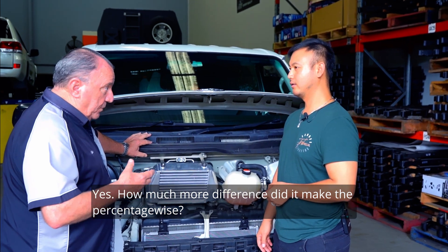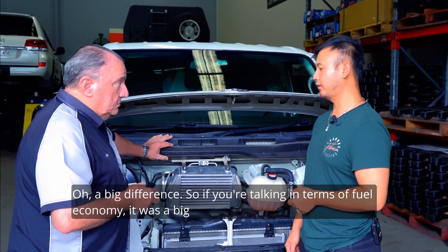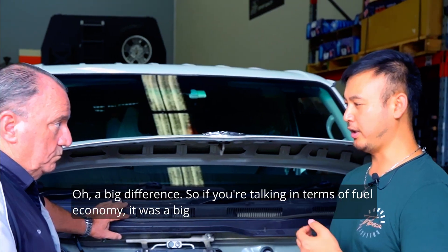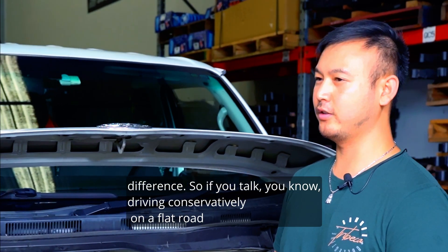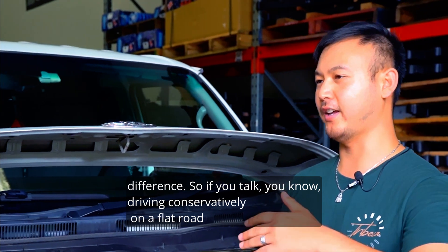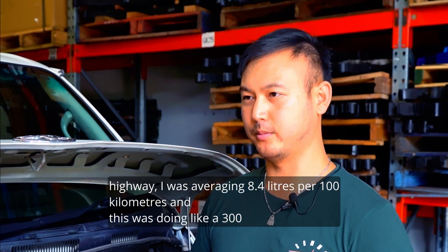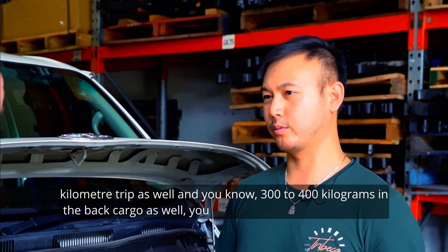How much more difference did it make percentage-wise? Oh, big difference. If you're talking in terms of fuel economy, it was a big difference. Driving conservatively on a flat road highway, I was averaging 8.4 liters per hundred kilometers, and this was doing a 300-kilometer trip.